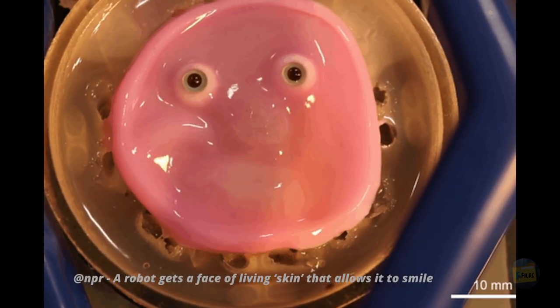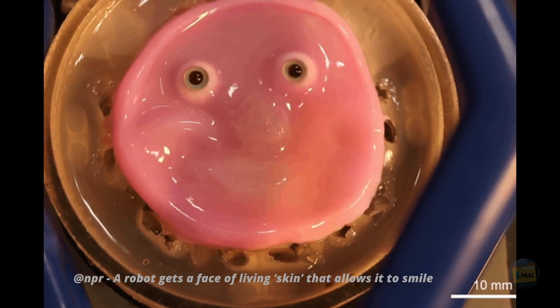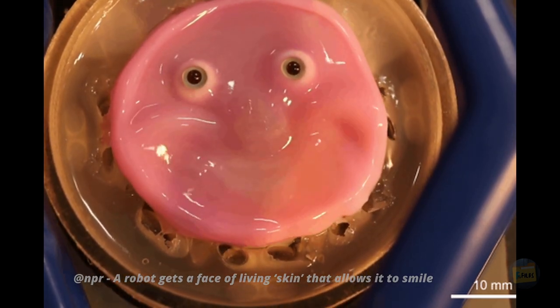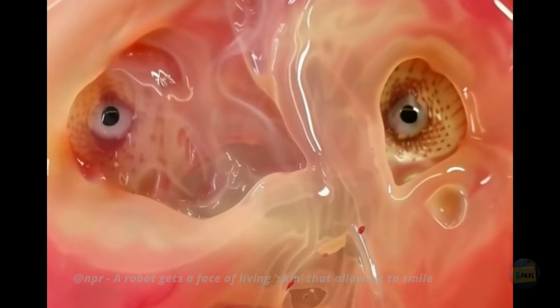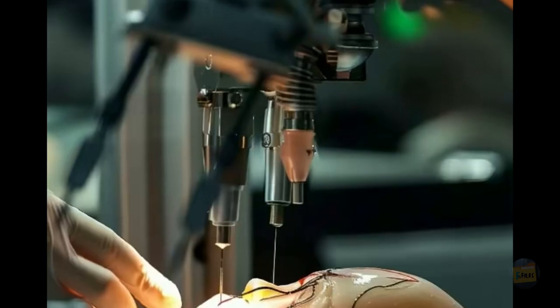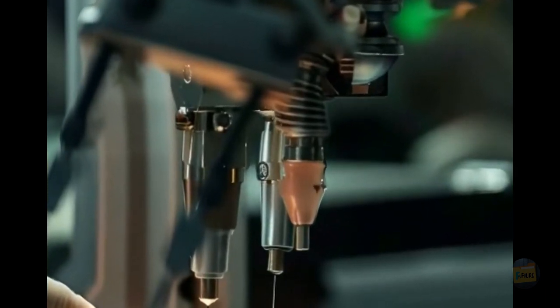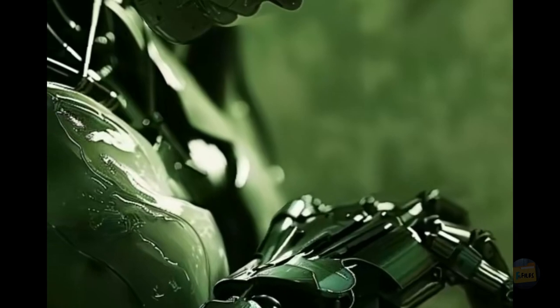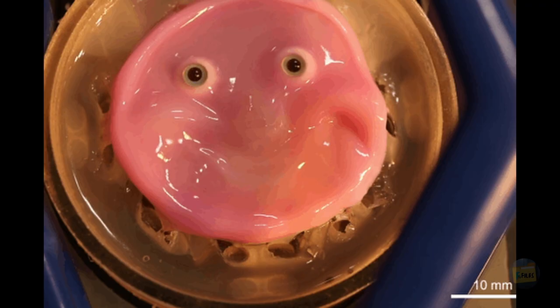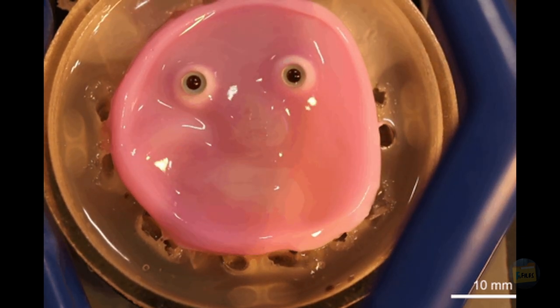Researchers at Tokyo University have developed robots with human-like facial expressions using engineered living skin tissue. It feels like living in a sci-fi movie more and more these days. This new method connects lab-grown skin to a robotic skeleton with a layer of collagen gel, allowing the skin to move naturally without tearing — skin that can actually smile.